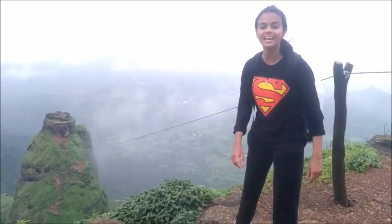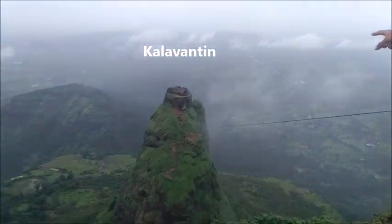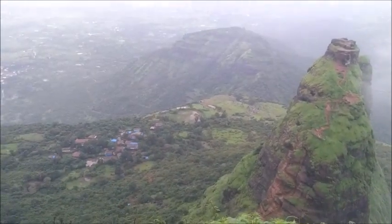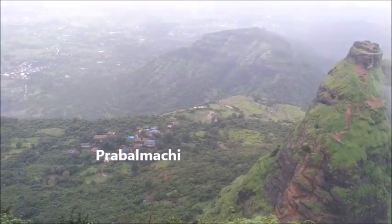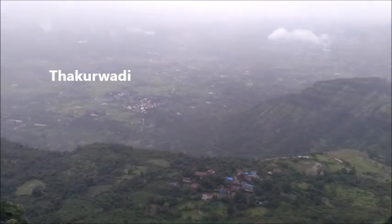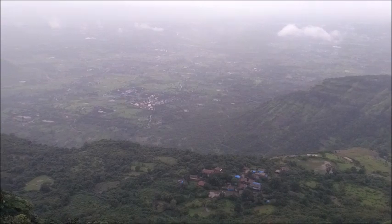This is known as the Kalawantin point. From here you can have a look at Kalawantin Durga, and below that is the Prabalmachi village which falls halfway on this trek, and below that is Thakurwadi where we got down from the bus.